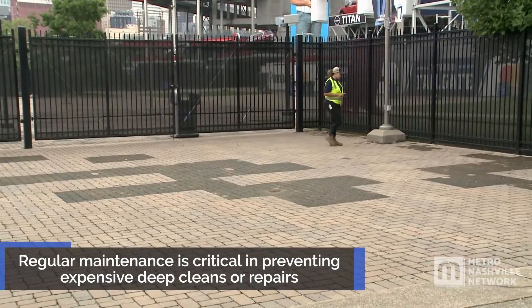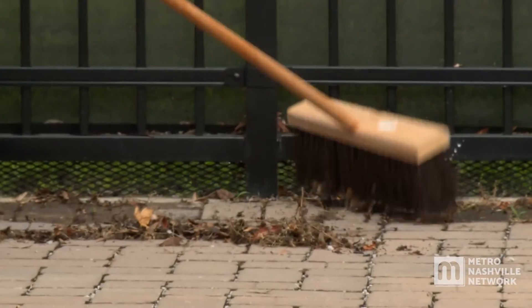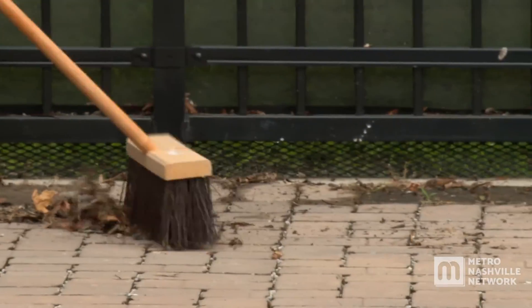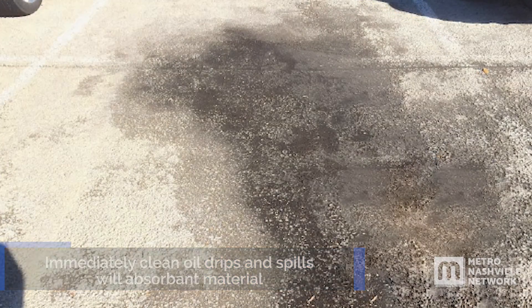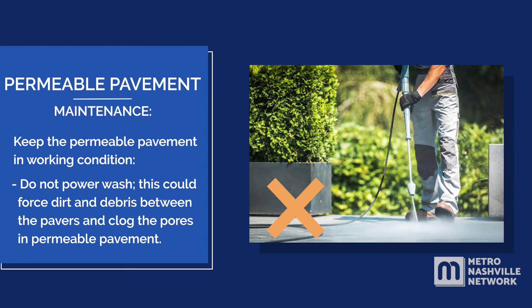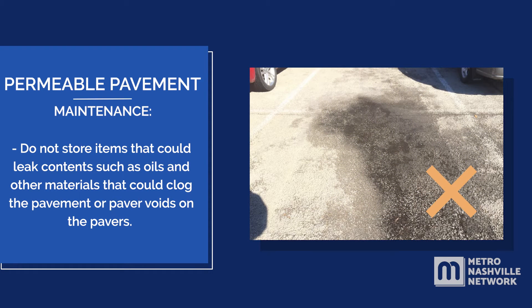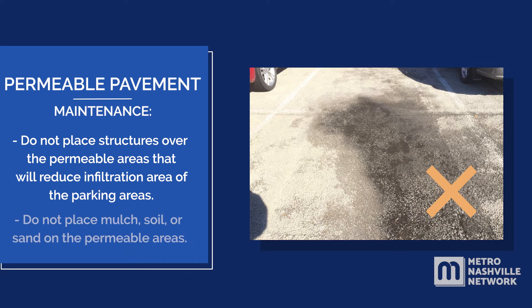Regular maintenance is critical in preventing expensive deep cleans or repairs. Routine maintenance should include frequently blowing off or sweeping loose grit and debris that could clog the pavement pores, and cleaning oil drips and spills immediately with absorbent material. Keep the permeable pavement in working condition. Do not power wash, as this could force dirt and debris between the pavers and clog the pores. Do not store items that could leak oils or other materials that could clog the pavement or paver voids, and do not place mulch, soil, or sand on the permeable areas.